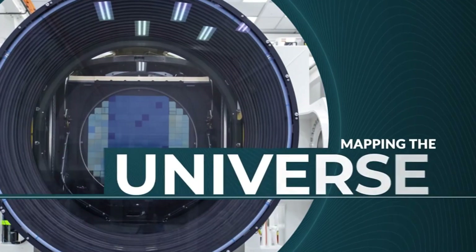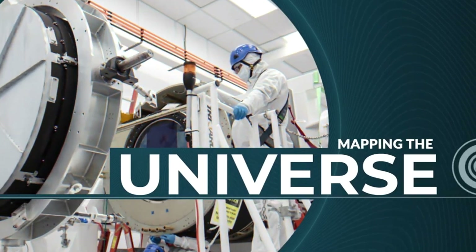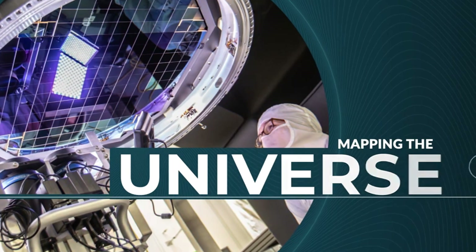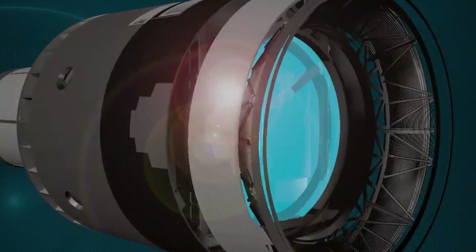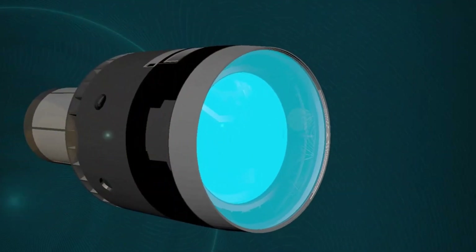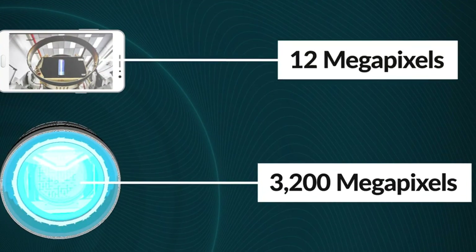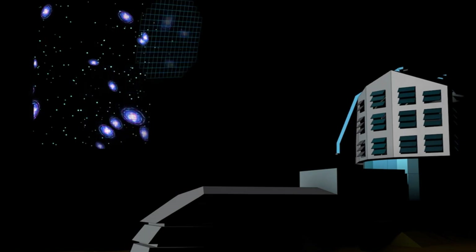The purpose of the camera is to get as many photos of our galaxy as possible. The average camera on our phones has 12 megapixels, but the LSST has 3,200 megapixels, allowing it to take super clear photos of the universe.